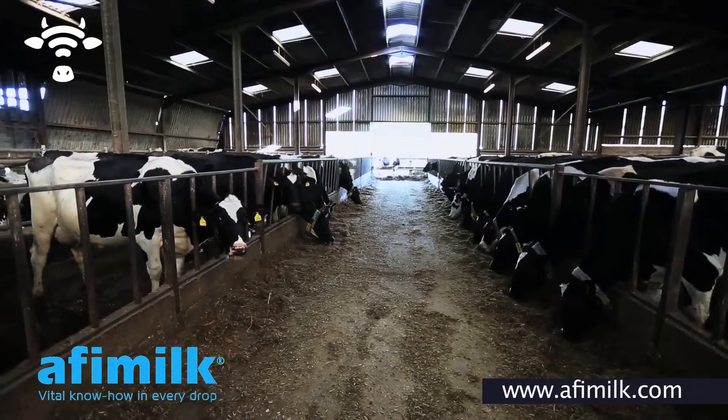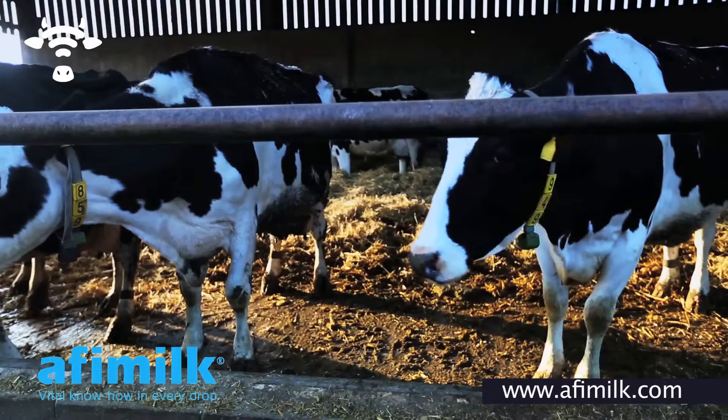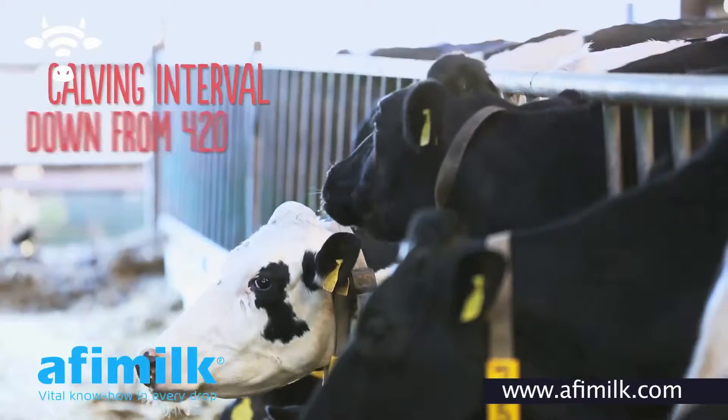The calving interval now — well, we've been using it for two years. It's dropped from around about 420 days to around about 410 days now.